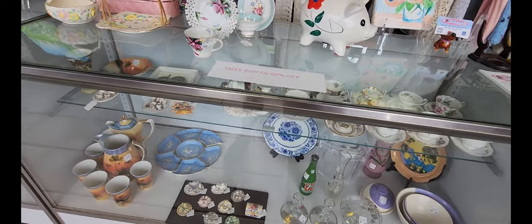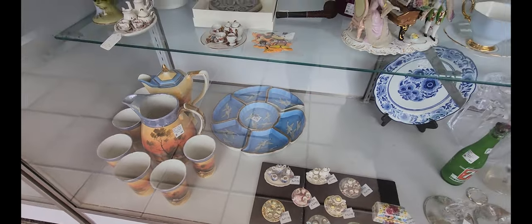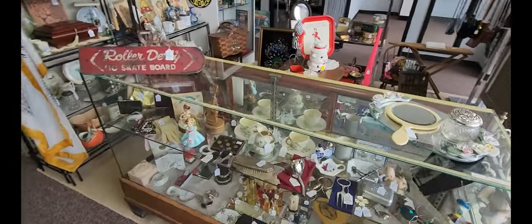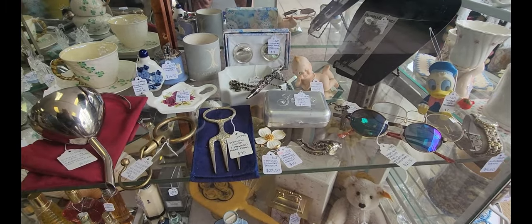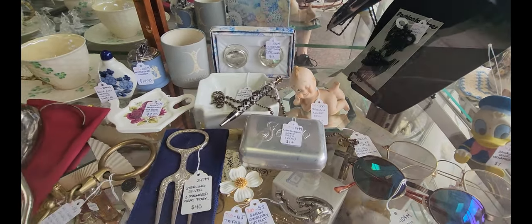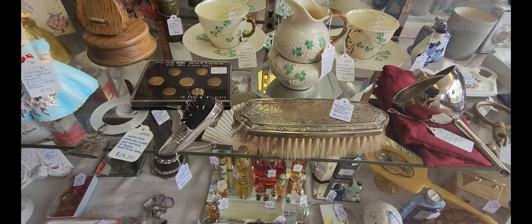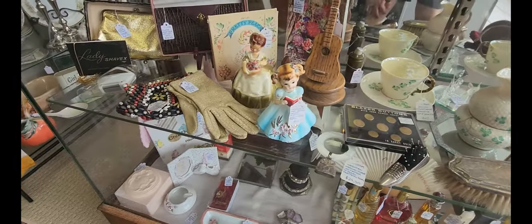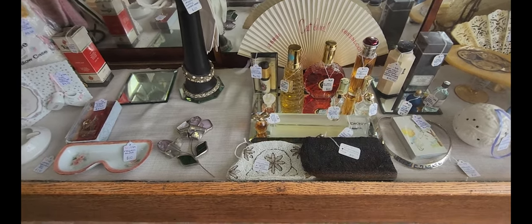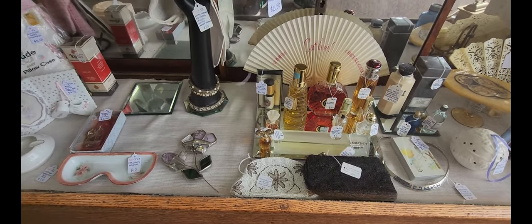We have that platter right there for $29.99, and another display case with all sorts of different items. There's a little cupid doll — you don't see that every day — going for $10. There's a plated clothing brush for $14.95, and down here they have various perfumes and maybe colognes. I'm seeing prices of $2, $5, $20, and $30 for the bigger ones.